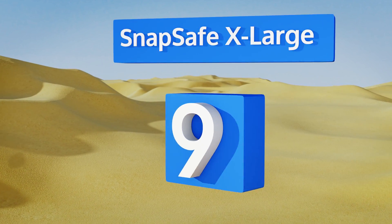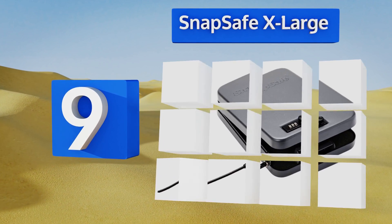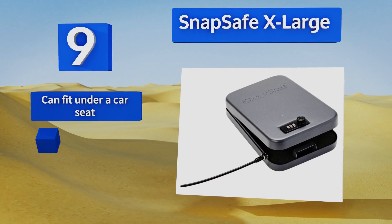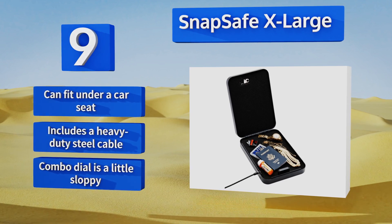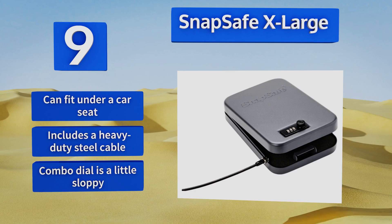At number 9, if you need an inexpensive bare-bones mechanical option that will keep your weapon safe while you travel, the SnapSafe X-Large holds a gun and any other valuables you want to protect. It meets TSA firearm guidelines, so you can defend yourself anywhere you go. This one can fit under a car seat and includes a heavy-duty steel cable, but the combo dial is a little sloppy.